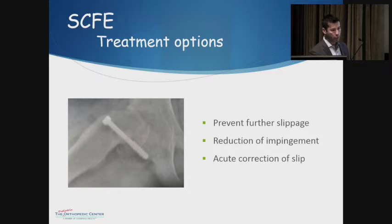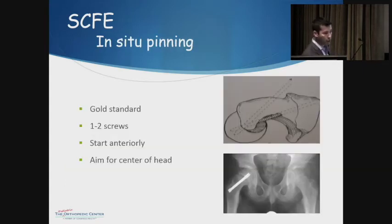Treatment for SCFE is almost always surgical — either to prevent further slipping, to remove the bump that impinges against the socket after stabilization, or acutely to correct the slip. The gold standard during acute slip is in situ pinning: placing a screw across the growth plate in the position it's in. You do not want to try to reduce it, because the main blood supply to the femoral head is in the back. Pushing it forward puts tension on that blood supply and can cause avascular necrosis. The screw should be placed anteriorly in the neck, aiming into the center of the head, avoiding the blood supply and reducing the risk of penetrating the socket.